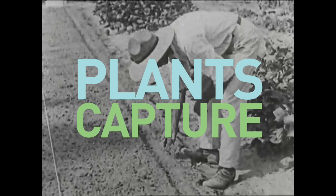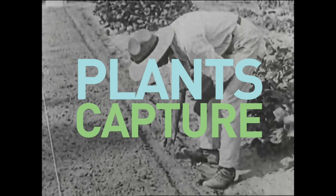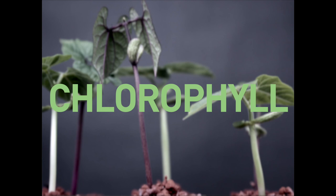Sunlight provides pretty much all the energy for life on our planet. Sunlight is made up of many types of light — some are visible to us, and some are invisible. But all of this light carries energy. Plants can capture energy from blue and red light with a chemical called chlorophyll, and use it to make food and grow. And we then eat them.